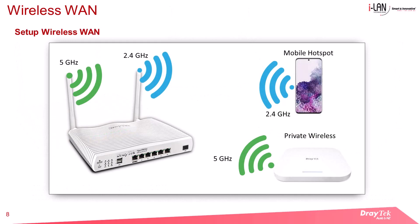In the diagram as shown, I will connect the mobile hotspot to the 2.4GHz network. Meanwhile, the private wireless access point will be connected to the 5GHz network on the Wireless WAN feature of the router.